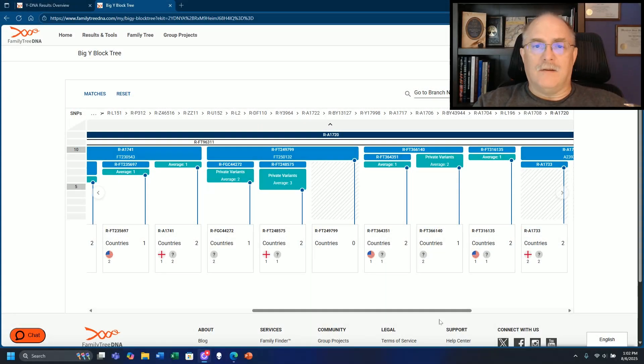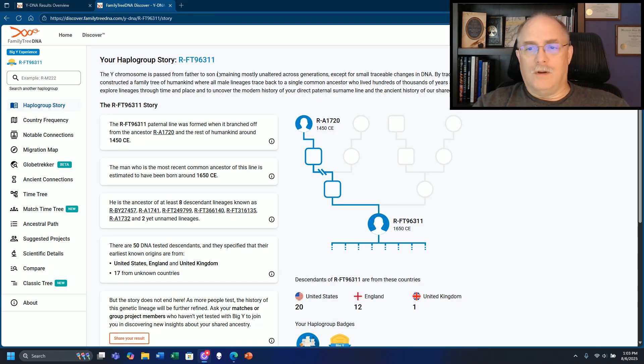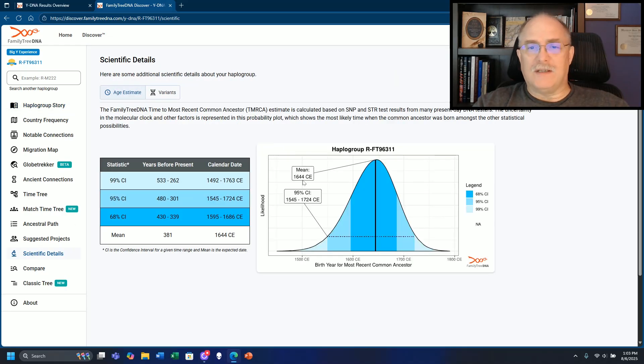We're going to take a look at the highest-level SNP in this block of men. Every one of them that fall into the category of exact matches do fall underneath FT96311. We're going to look at the Discover tool and see how far back each one of these men go in time - the estimated time to most recent common ancestor per Family Tree DNA. FT96311 is stated to have been formed in 1650 CE - more precisely 1644 CE. That's almost 400 years ago.